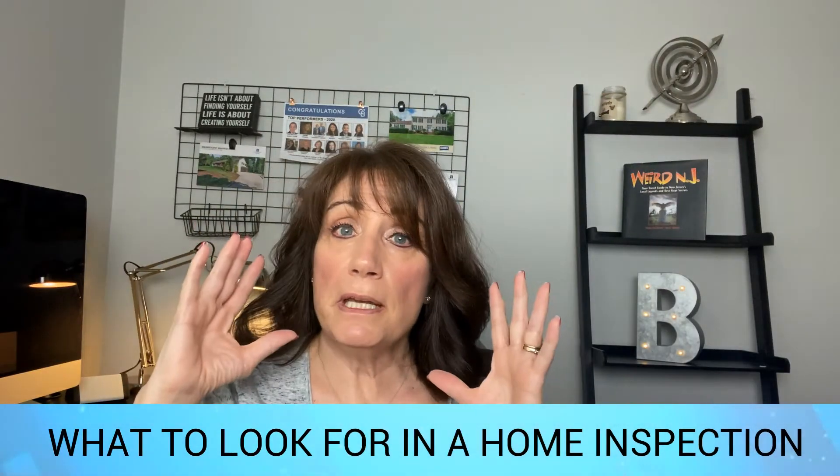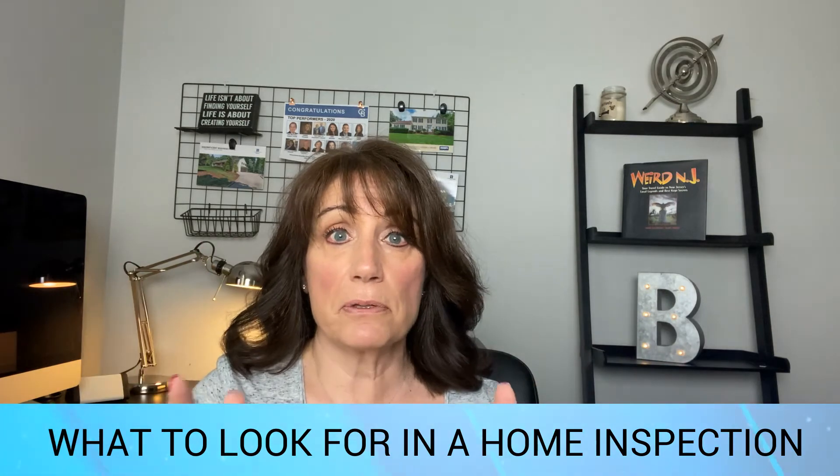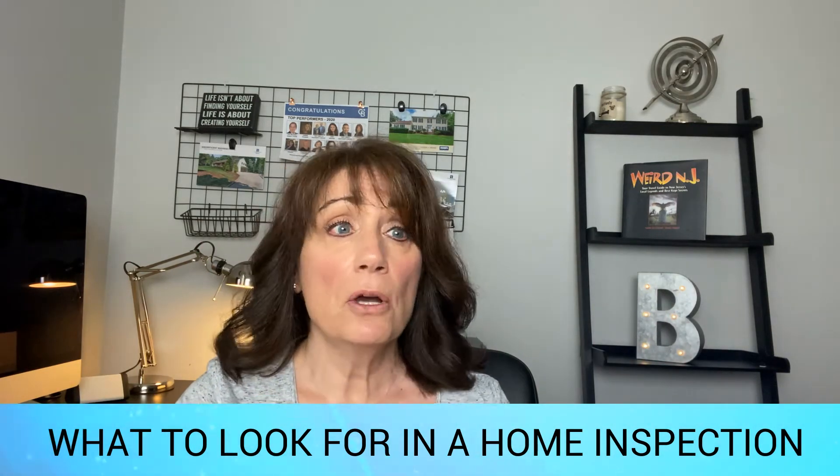You've heard me talk a lot recently about waiving inspection contingencies or limiting inspection contingencies. So what exactly should you be looking for in a home inspection? I thought today would be a good day to get back to basics and tell you what we really should be looking for, and what you should be limiting those inspections to. In this seller's market, we have been doing anything to get a house — offering above asking price, waiving appraisals, limiting or waiving inspection contingencies altogether.